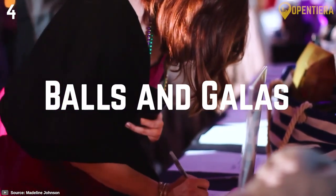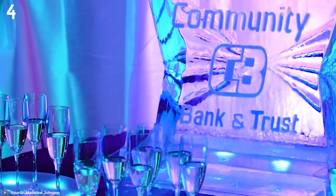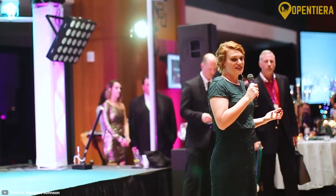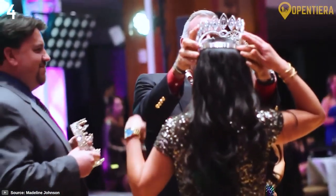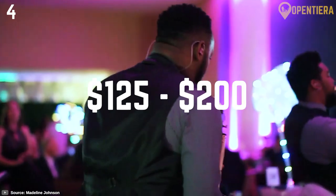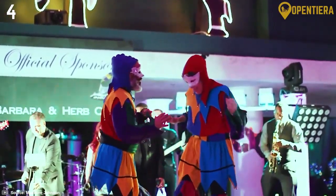Four: Mardi Gras Balls and Galas. For a truly immersive experience, attend one of the many exclusive masked balls or galas happening around the city. Organizations like krewes, social aid, pleasure clubs and more put on elaborate balls with live music, entertainment, costumes and great New Orleans food and drink. Tickets can be hard to find but prices range from $125 to $200 per person. It's an incredible way to experience local Mardi Gras traditions and cuisine.